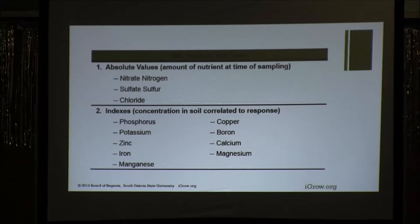There are two types of soil tests: ones that provide absolute values and ones that are related to an index. Ones that provide absolute values are nitrate nitrogen, sulfur, and chloride, where we measure the amount of nutrient at the time of sampling. That can change with water movement through the soil and microbial activity releasing more nitrogen and sulfur. So those are the mobile nutrients reported in absolute values — you have so many pounds per acre.